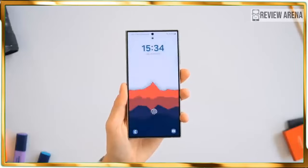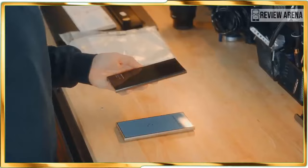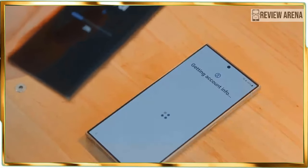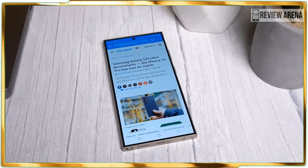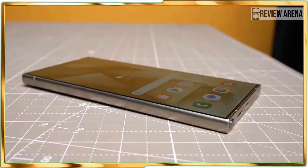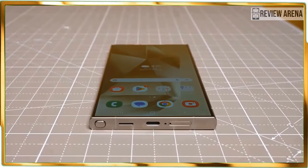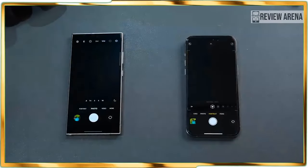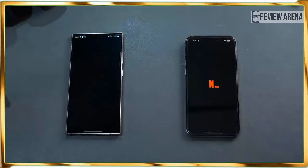Look quick and you might not notice the design changes Samsung made to the Galaxy S24 Ultra. Most notably, the new model replaces its predecessor's armor aluminum frame with a titanium one, which bolsters durability and leads to a lighter package as well. On paper, the Galaxy S24 Ultra's 8.22 ounce weight doesn't seem like a tremendous difference over the S23 Ultra's 8.25 ounce weight, but the phone just feels less dense this time.